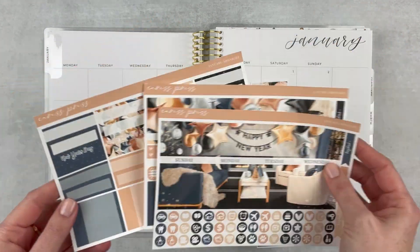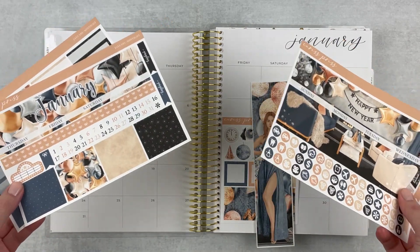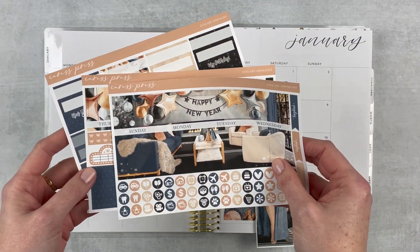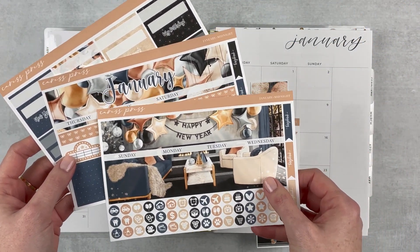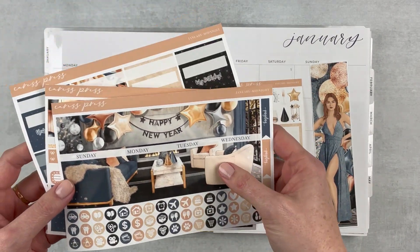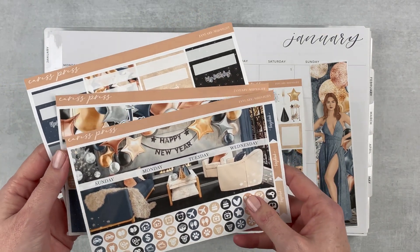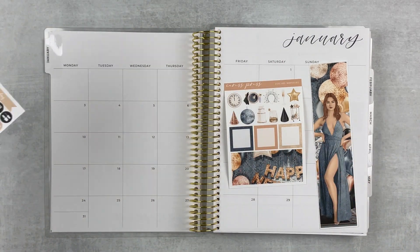I have this beautiful kit from Caress Press. It's so pretty. I had trouble finding a monthly kit that I wanted to use for this month, but when I saw this one I thought that will definitely do. It is really pretty. So I've got this three-page kit — I've got a sidebar sticker and the deco, which is so cute. I love Caress Press monthly kits, they're really, really good. I kind of alternate between Caress Press and Jessica Hartz, if you haven't noticed.